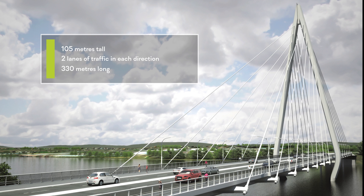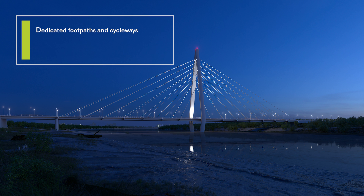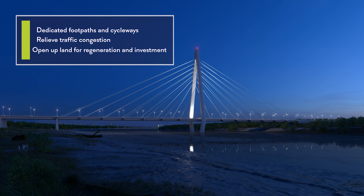The bridge, together with the 2.8 kilometres of new highways to connect into the existing road network, has dedicated pedestrian footpaths and cycleways and will take almost three years to build. It will relieve traffic congestion, open up land for regeneration and attract investment into Sunderland.